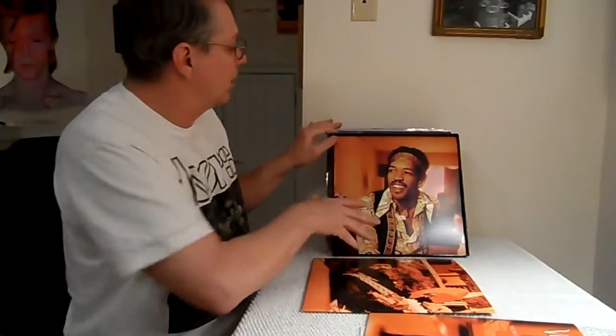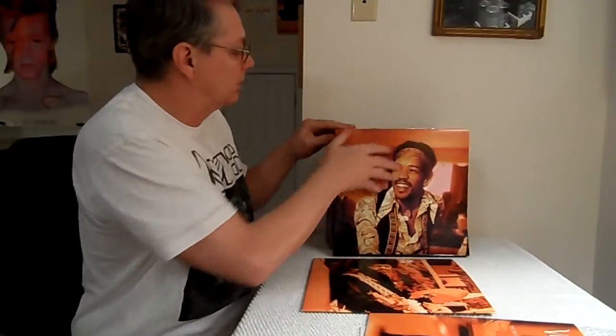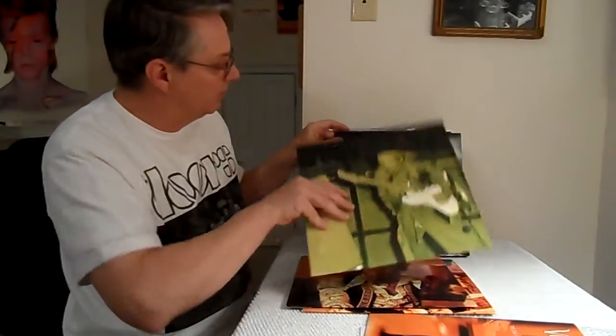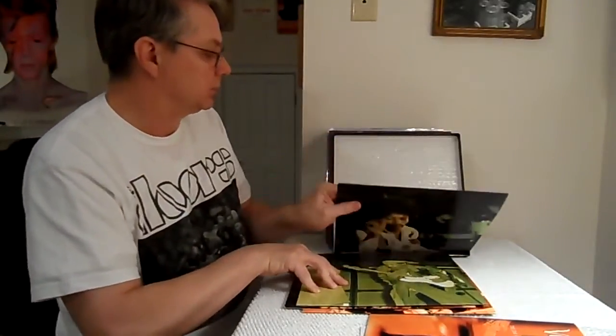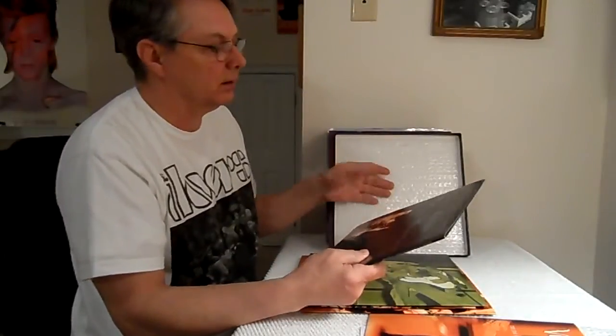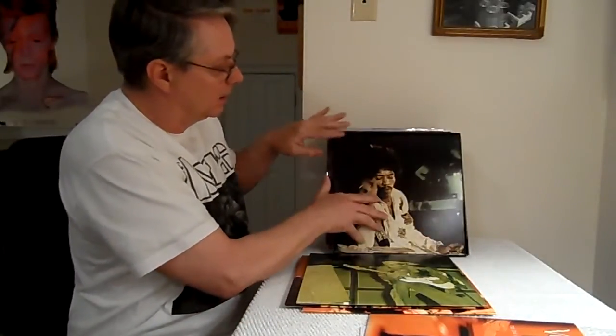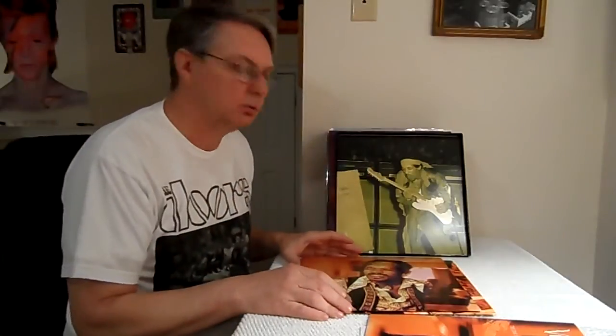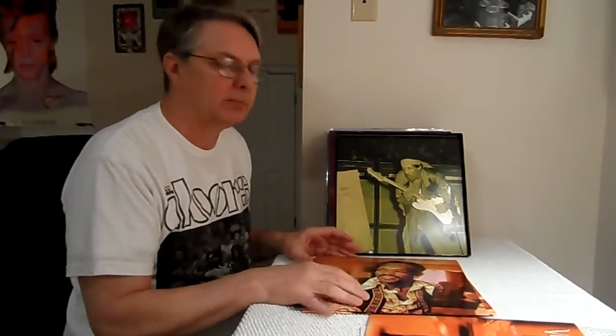You've got two studio-type recordings and two LPs of live recordings. I was really impressed with the live recordings — a lot of times live recordings don't impress me, but the sound stage was right across the room, Jimi's voice was really clear, the drum kit came across better than a lot of studio records. The cymbals and everything were really clear.